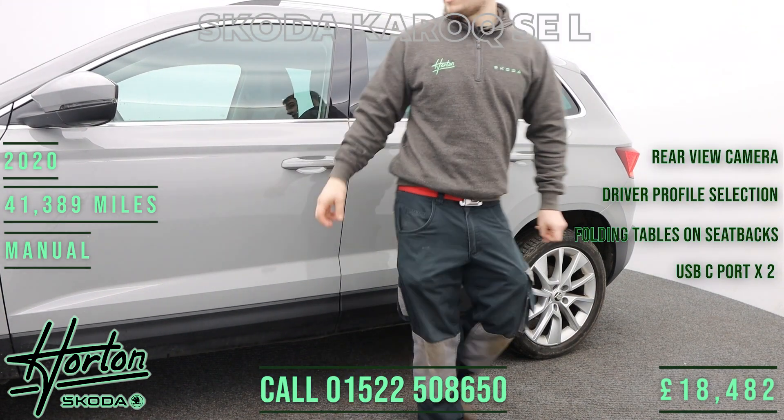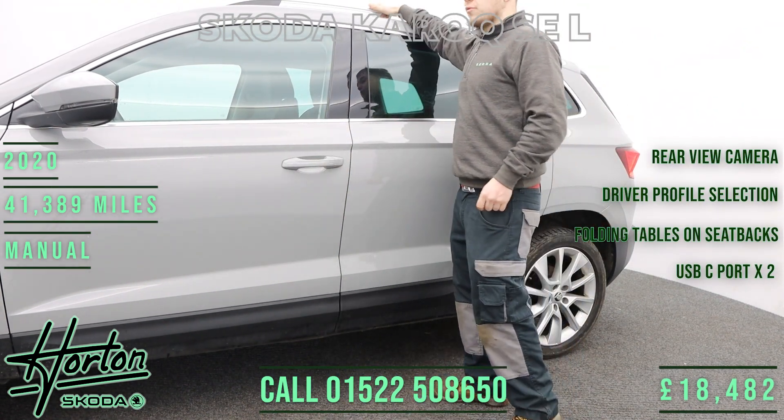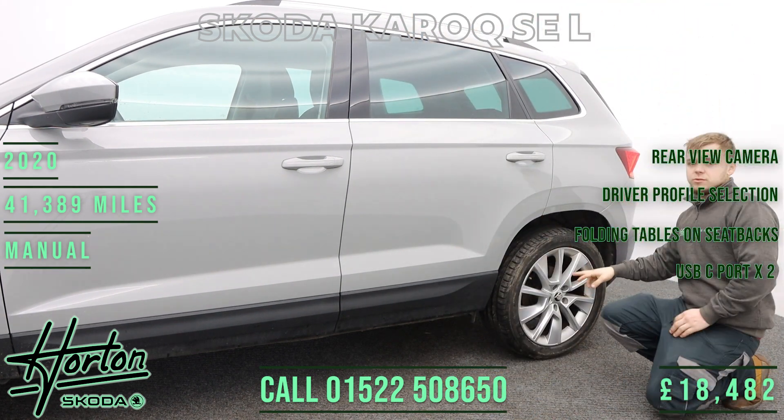As we move around to the side of the car, we're greeted by these chrome accents around the windows, the chrome roof rails, and these 18-inch silver Braga alloy wheels.